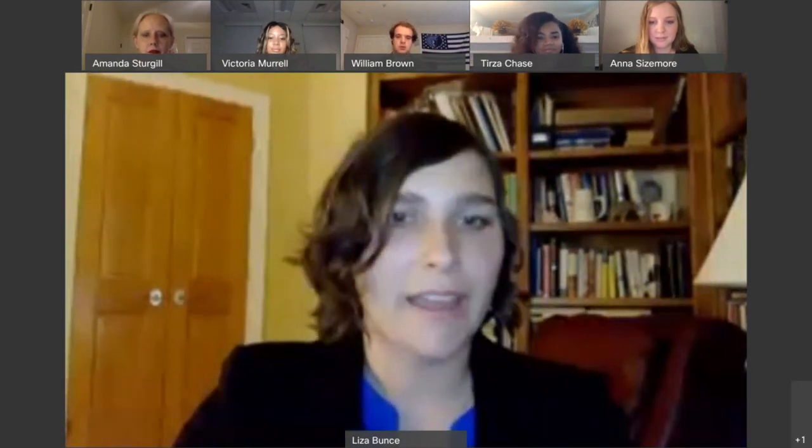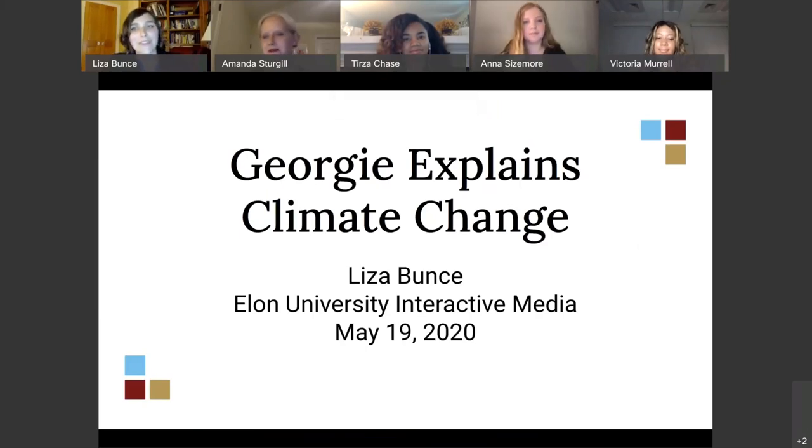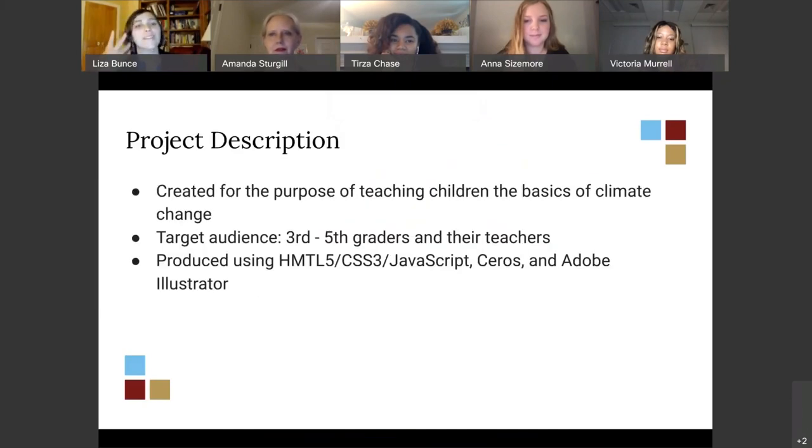Hi everyone, my name is Liza Bunston. For my capstone project I created a website called Georgie Explains Climate Change. It's a website designed to teach third to fifth graders the very basics of climate change, with a focus on how climate change relates to the ocean in particular. My target audience was third to fifth graders, as their literacy levels allow for more discussion of scientific topics. Their teachers were also a target audience, as they're hopefully the ones who will use the website and introduce it to their students.